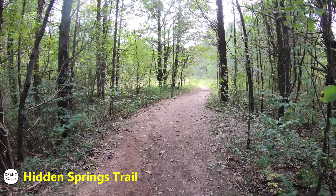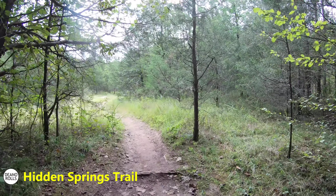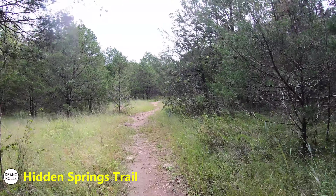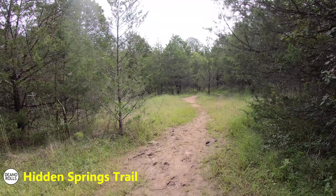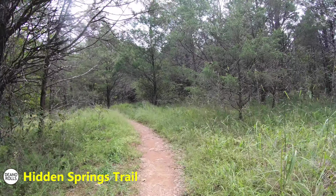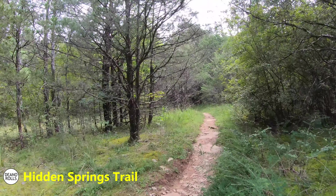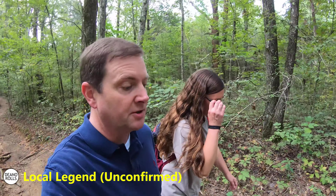I had never been to Cedars of Lebanon State Park, and to be honest the trail was about what I expected — kind of rocky and flat. They call it scrubland; this part of Tennessee is scrubland, which is why the cedar trees grow there. It's about the only thing that can grow there. We did several hikes while we were here. I thought this one was probably the least good, but it's a pretty interesting state park. There are some caves, and I think there are better trails than this one.